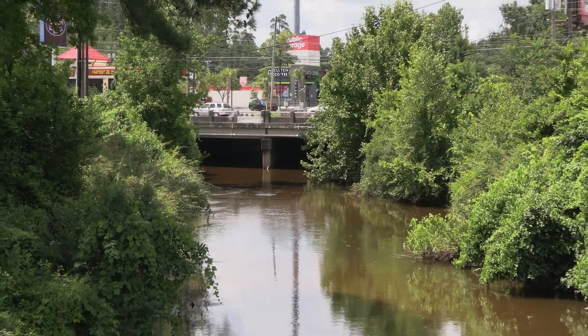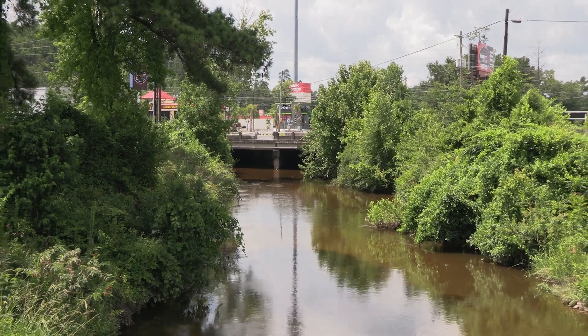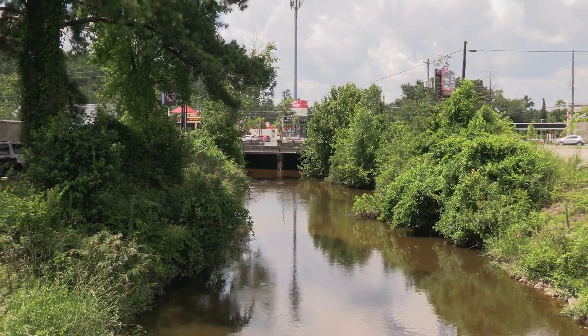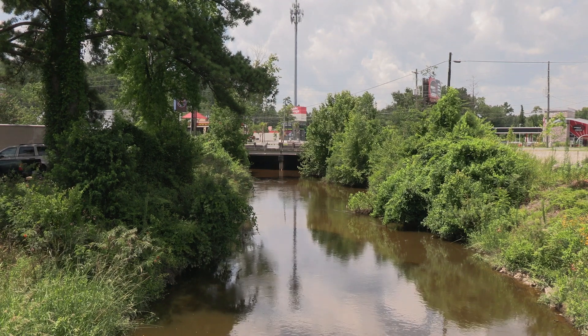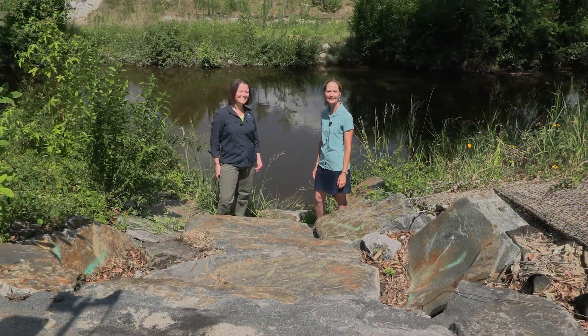Throughout the state and across the country, you'll find groups of dedicated individuals who are working to conserve and protect our natural resources. One example is the Gills Creek Watershed Association. Today, we're learning more with their executive director, Bailey Slice Parker.